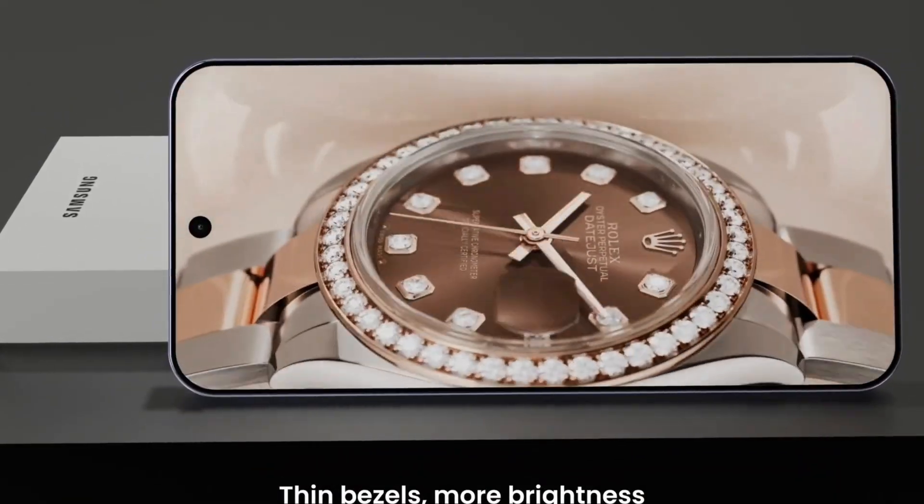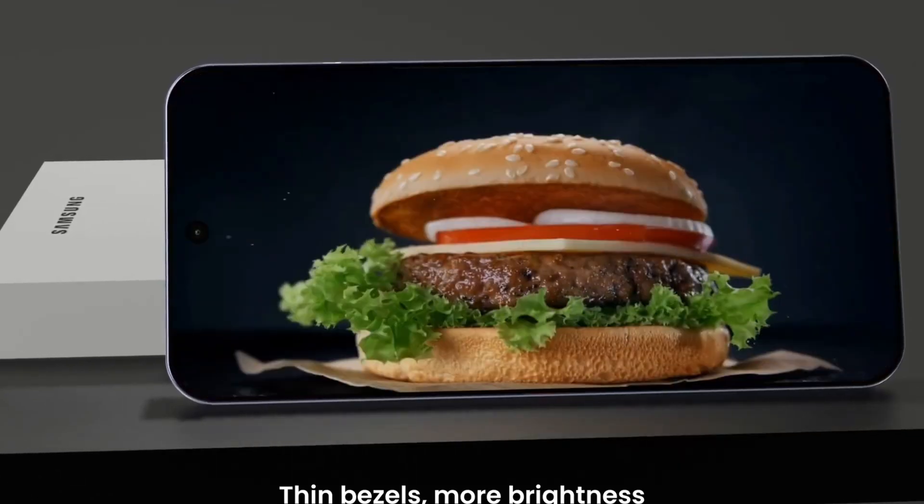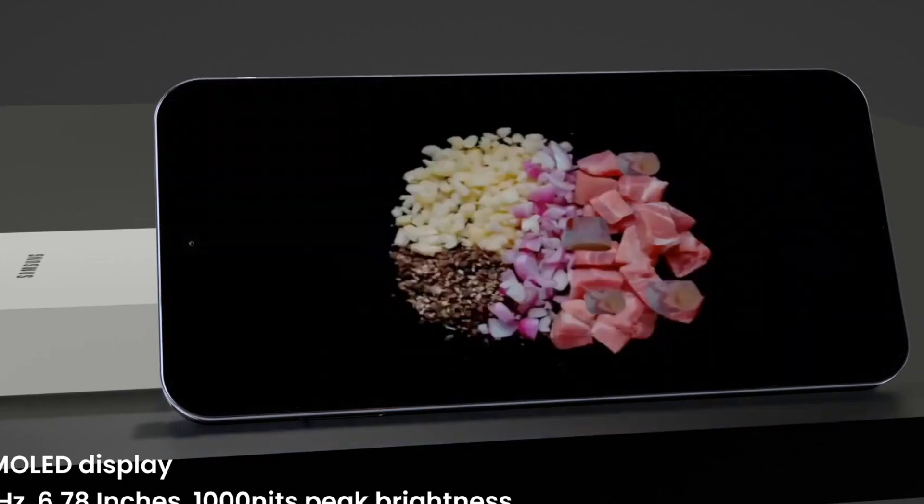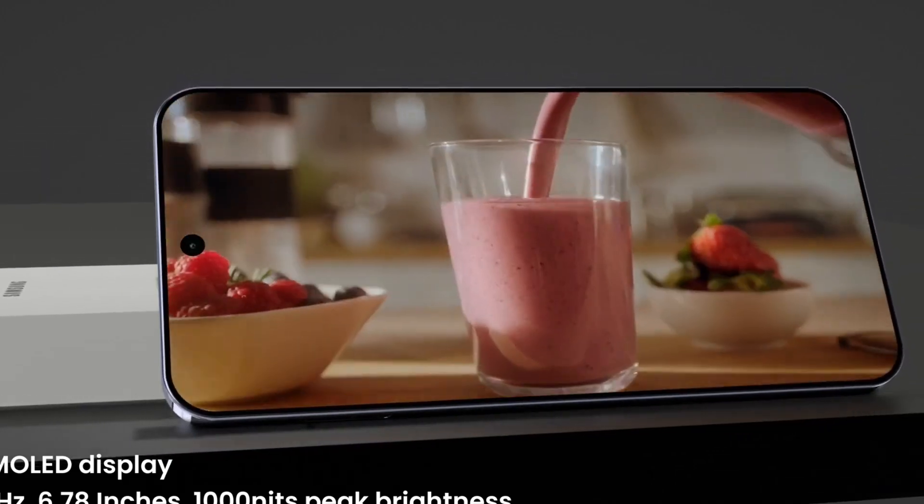The device runs on Android 15 with One UI 7, offering a user-friendly interface and access to the latest features.